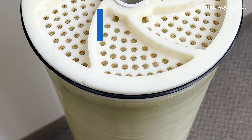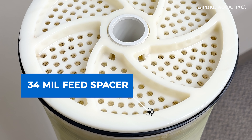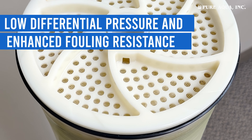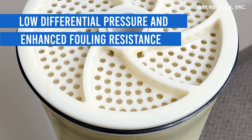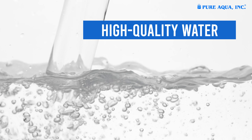With an active membrane area of 400 square feet and featuring a 34 mil feed spacer, this membrane is designed for low differential pressure and enhanced fouling resistance, making it ideal for high quality water in both industrial and drinking water applications.